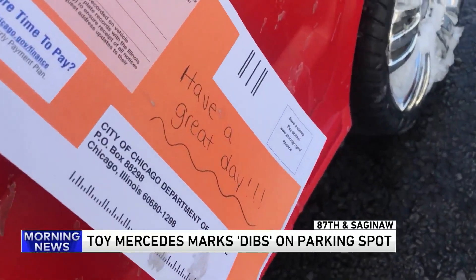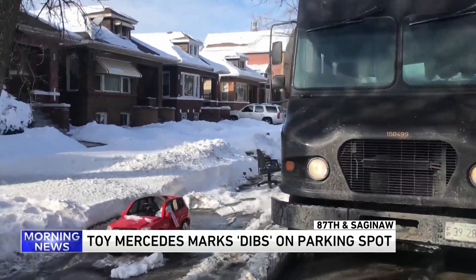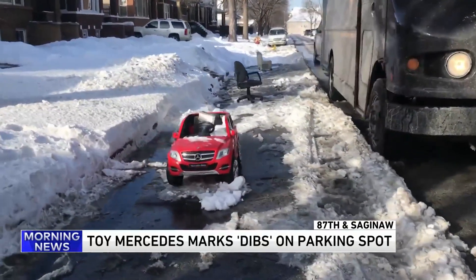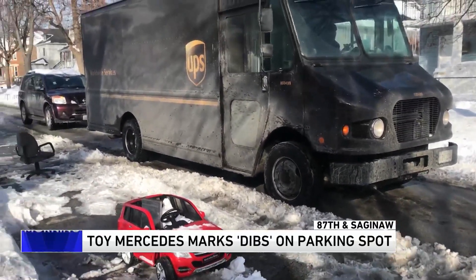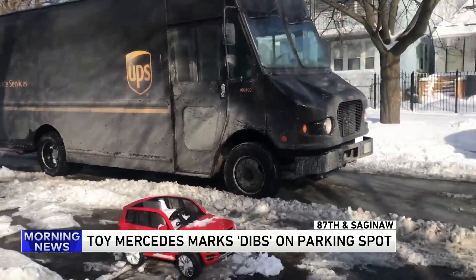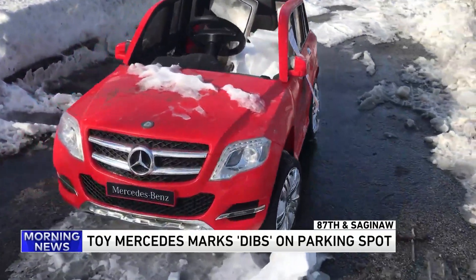Uncle Sean might be getting that for some sort of — so the Mercedes is on the south side and people were doing a double take, taking pictures. In fact, our WGN photographer Lou Enrique spotted this at 87th and Saginaw, and the city even got a kick out of it. They left a ticket — you might have seen it — but it's not a fine or anything. It just said 'have a great day.'